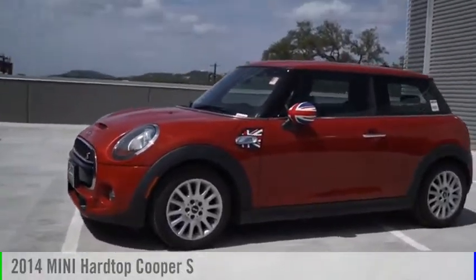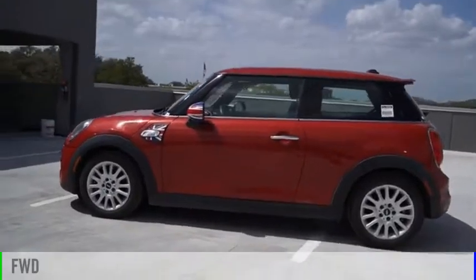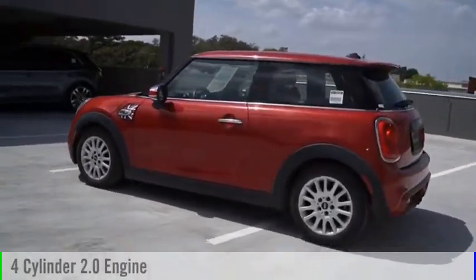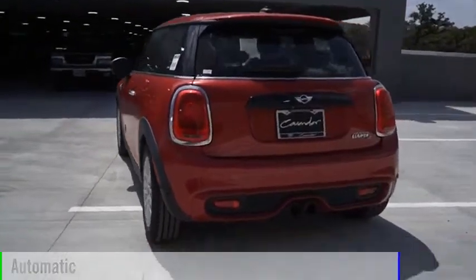We are pleased to show you the 2014 Mini Hardtop. This vehicle is powered by a front-wheel drive, four-cylinder, 2.0-liter engine, and comes with an automatic transmission.